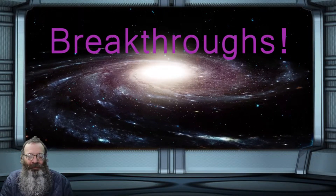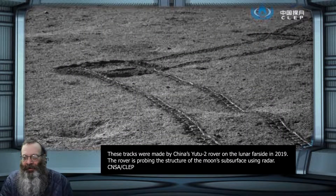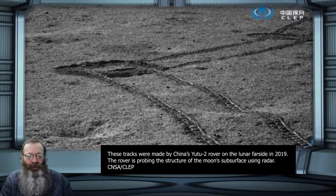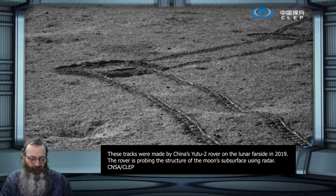The far side of the moon is a lunar landscape. New data from China's Chang'e-4 lander and Yutu-2 rover reveal alternating layers of coarse rock and fine soil down to a depth of 40 meters, suggesting a history of violent impacts. Scientists report February 26th in Science Advances.